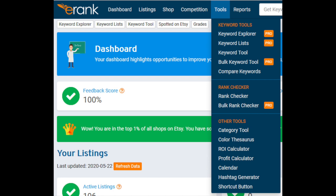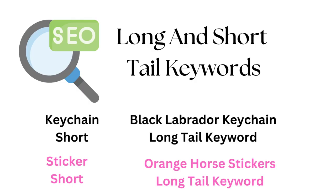You have to find that target audience. Check out erank.com, especially for help with tags, but also remember to have some niche tags. Remember long and short tail keywords — an example would be 'keychain' as a short tail and 'black Labrador keychain' as a long tail keyword. Similarly, 'sticker' is short tail and 'orange horse stickers' is a long tail keyword.